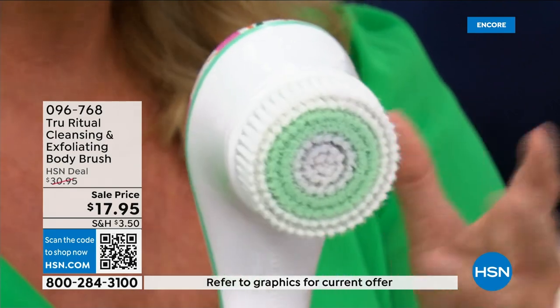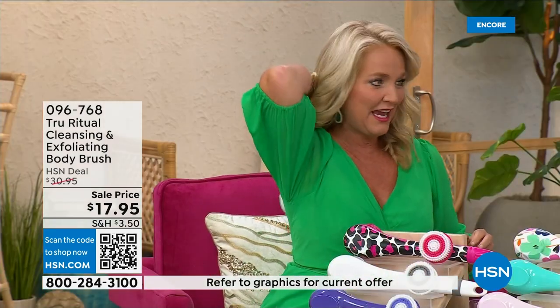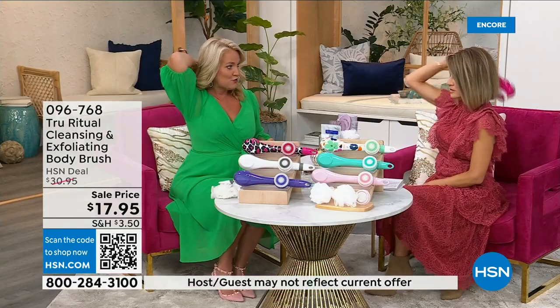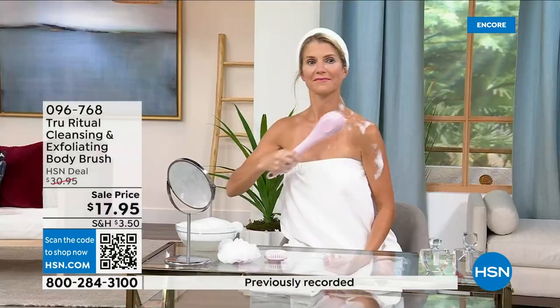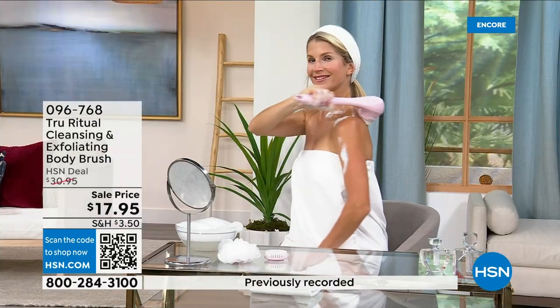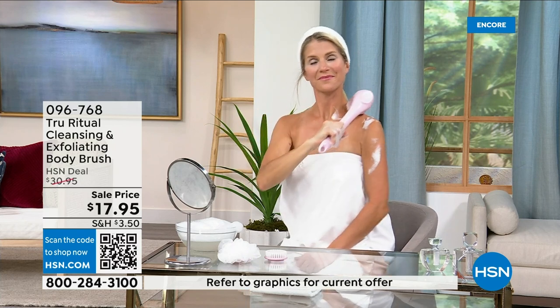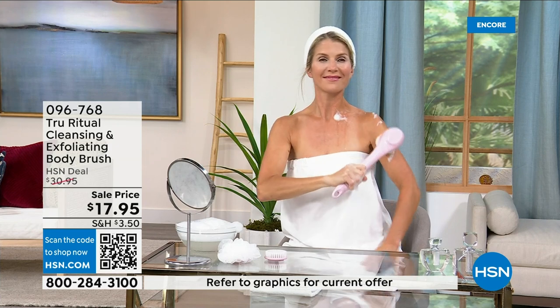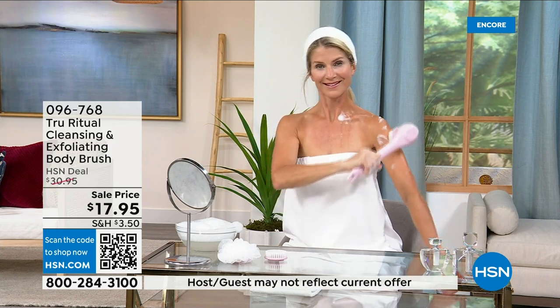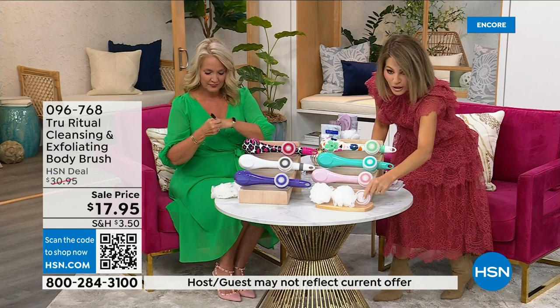It is the lowest price we've ever had. It has a nice long ergonomic handle so you're able to get to those areas you normally can't reach — down by your feet if you're standing up in the shower. Dexterity issues? You're not going to have any problem. It really does remove dead skin cells. These come individually boxed with all the accessories: two loofahs, the pumice with a brush around it, and the soft brush.